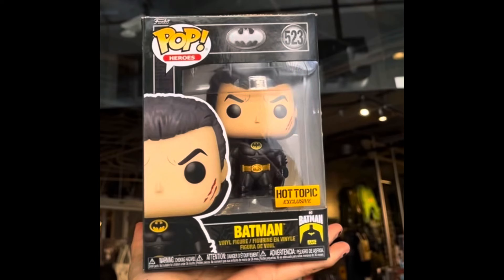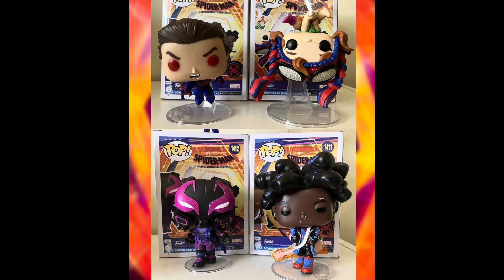We also have the brand new Hot Topic exclusive Batman Unmasked hitting Hot Topics, so keep an eye out for that if you want it. Also have out-of-box looks at the brand new Spider-Man: Across the Spider-Verse Funko Pops — Spider-Man 2099, Mayday Parker, Miles, Prowler, and Spider-Punk Unmasked. All cool — I need all of these.